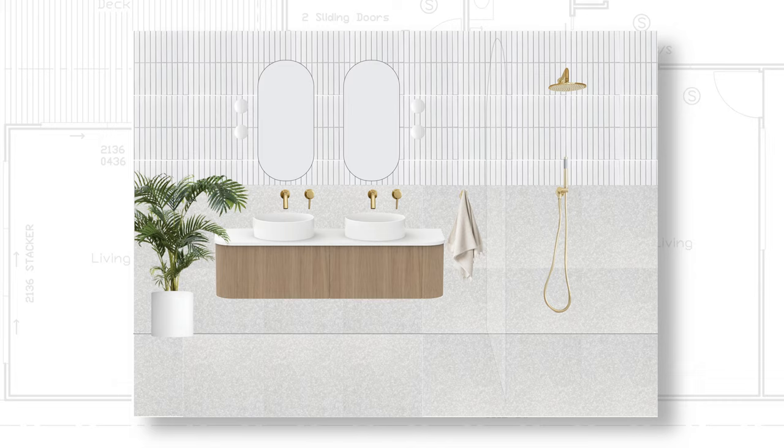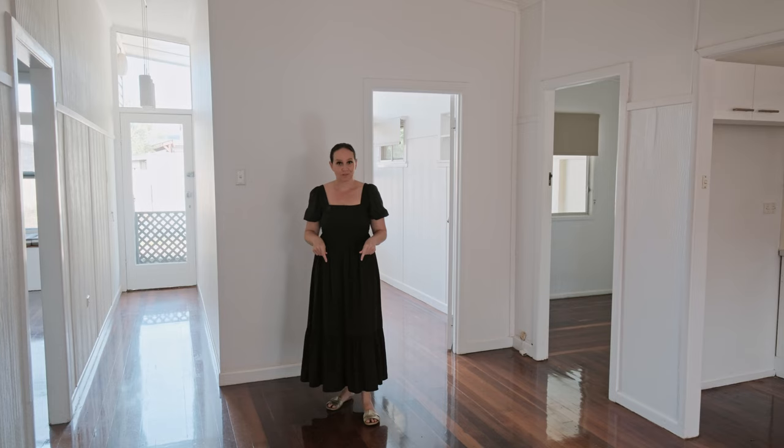This is the only bathroom in the house currently. It is very cramped, it doesn't look very appealing — it's dated, it's dingy, it's all gotta go.